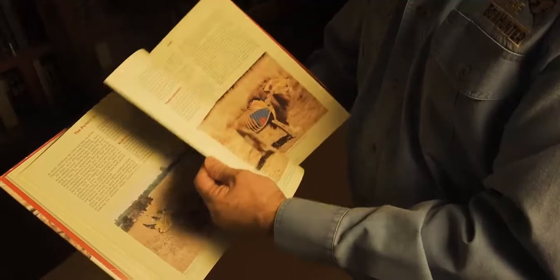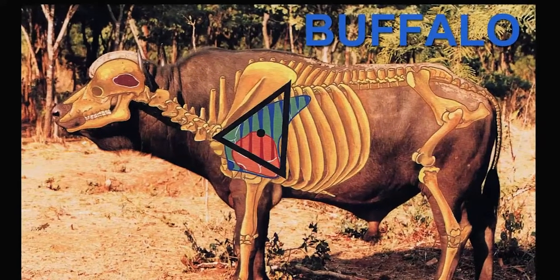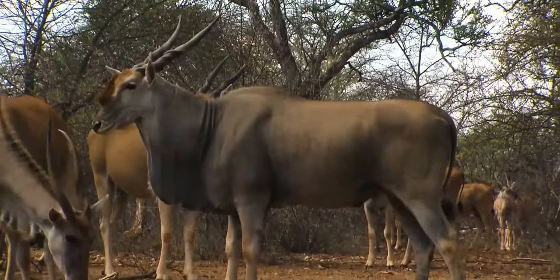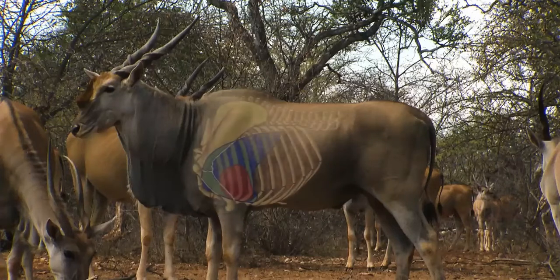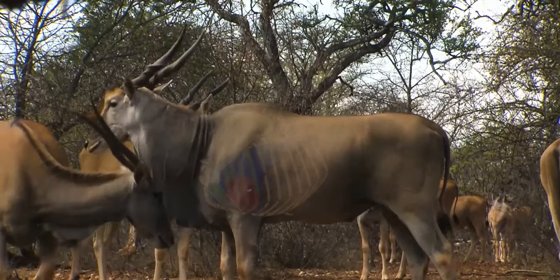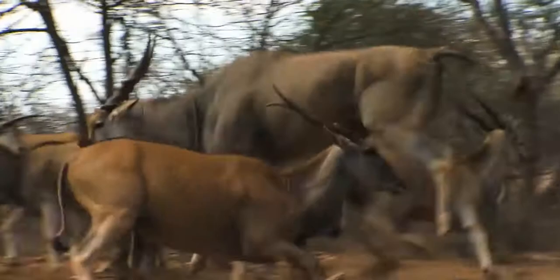In Africa, look at the animal's vitals as a golden triangle. The best shots are broadside, and typically you'll shoot straight up the front leg. The next best shot is a quartering away shot, with the arrow angled to the opposite front leg. Never take a quartering toward or frontal shot in Africa, as the percentages of recovery are very, very low.